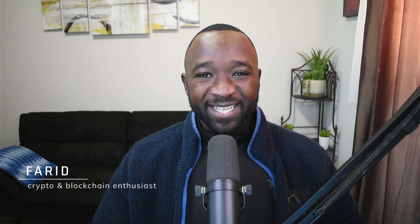What is going on YouTube? Welcome to the channel. My name is Fareed and in today's video I'm going to be talking to you guys about none other than the World Mobile Token.